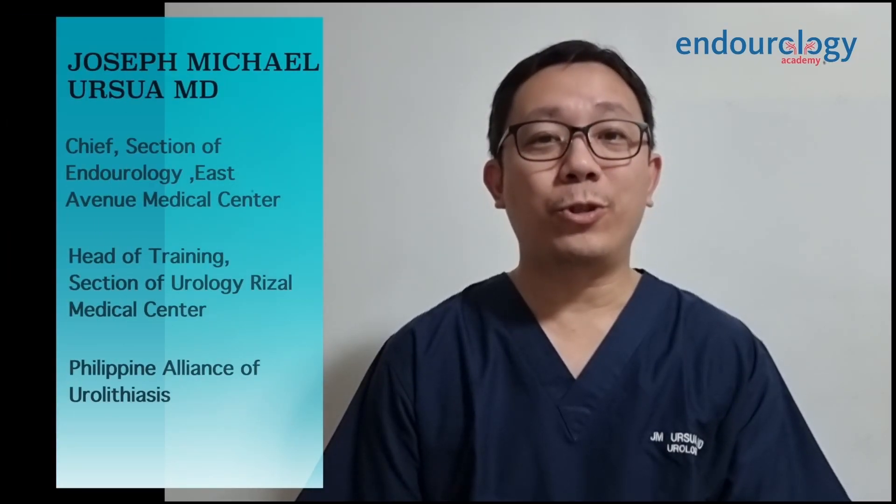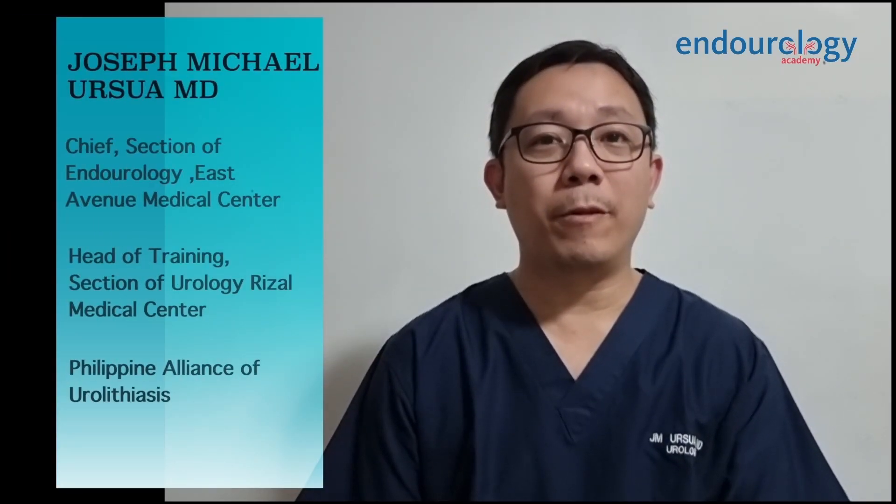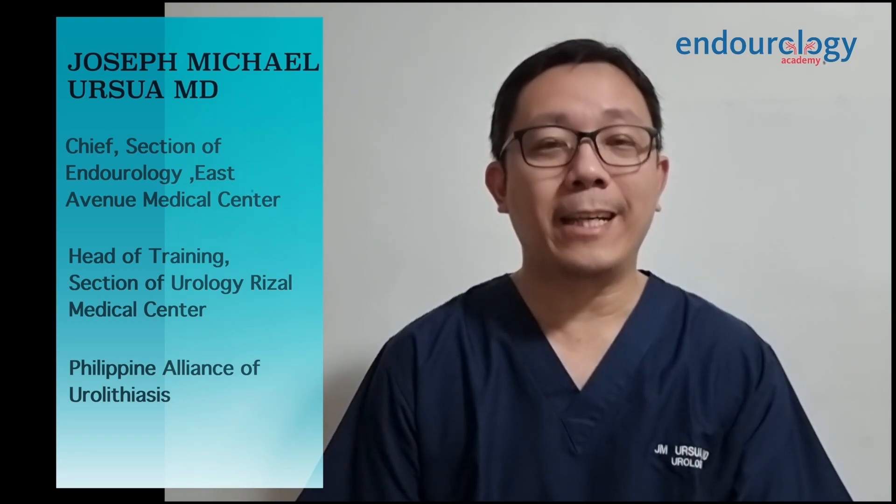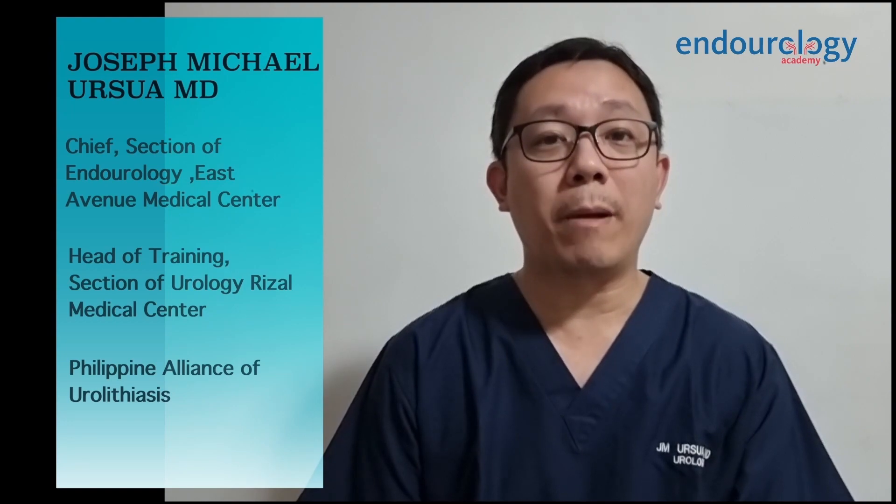Good day. I am Dr. Joseph Michael Ursua from the Philippines, and I am the head of the section of endourology here in East Avenue Medical Center, which is a tertiary government hospital here in the Philippines. I am also a member of the Philippine Alliance for Urolithiasis.